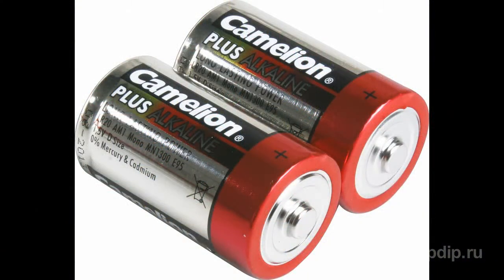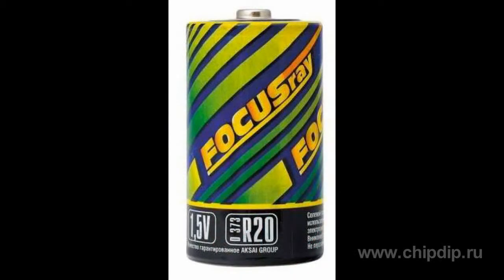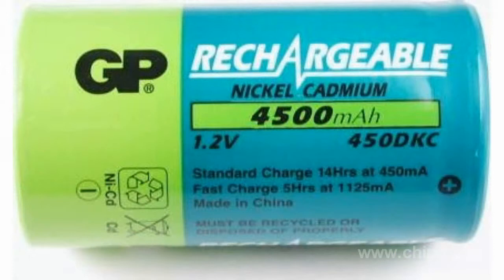In addition to alkaline batteries, which are classified as LR20 by the International Electro-Technical Commission, there are also less capacious saline batteries R20 and nickel metal hydride HR20 batteries, which can also have high capacity. These are available in the same form factor.